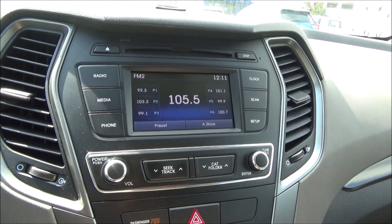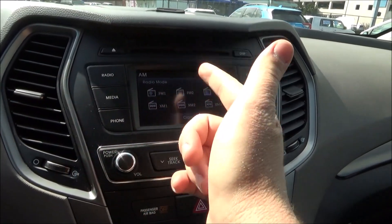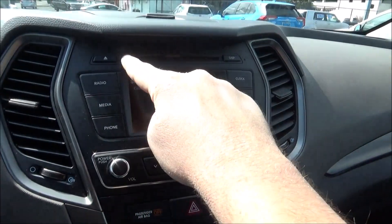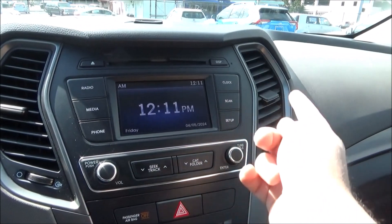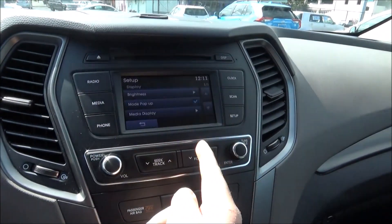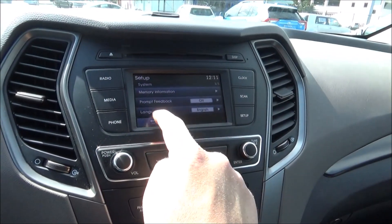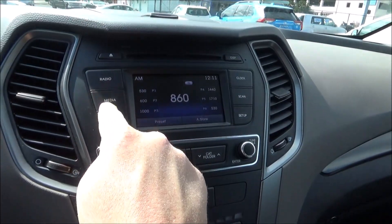Here's the infotainment system in this pretty basically equipped 2017 Santa Fe Sport. You have a touch screen with AM, FM, plus Sirius XM radio, and Bluetooth connectivity. There's still a CD player in this one if you're into that. Digital clock, you can scan and go through all sorts of settings — display settings, sound settings, change the clock. But other than that, it's a pretty simple system.